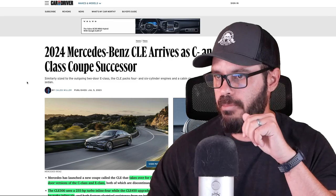Mercedes has just dropped the CLE, which will come out as both a coupe and a convertible, replacing both the E-Class Coupe and the C-Class Coupe. But looking at this design, it looks a lot more like a successor to the C-Class design. In this video, we're going to have a look at the spec and tech, and then look at this gorgeous exterior design. Well done, Mercedes — they still know how to make beautiful designs, and this is just proof of that.